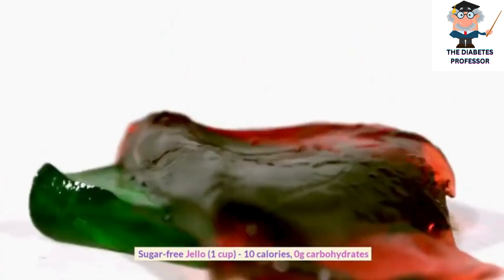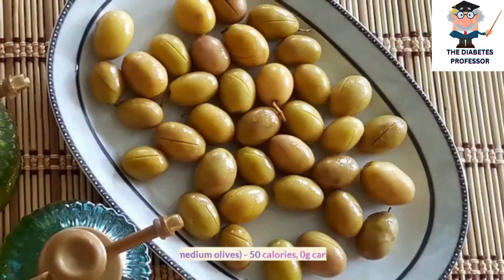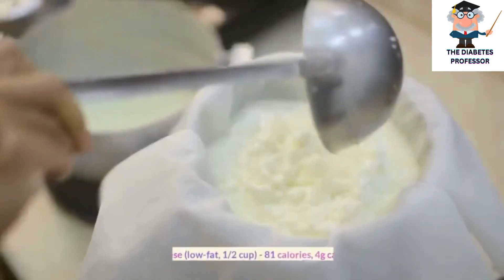Sugar-free jello, 1 cup, 10 calories, 0 grams carbohydrates. Olives, 10 medium olives, 50 calories, 0 grams carbohydrates.